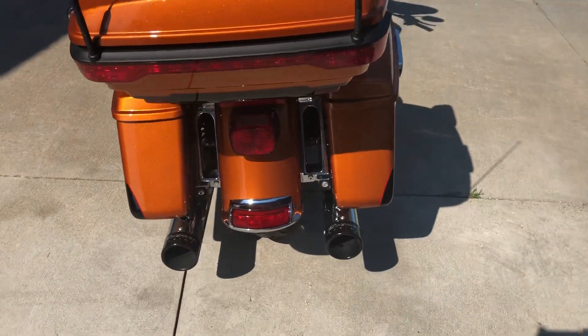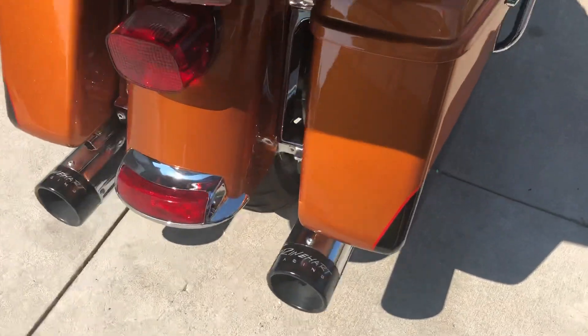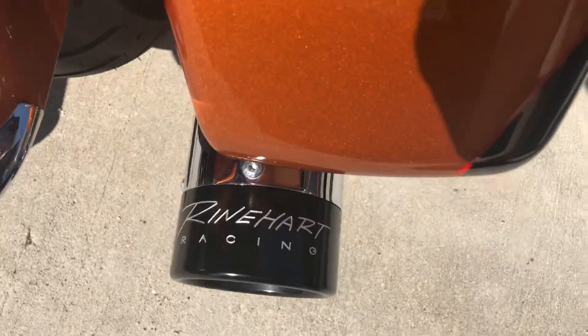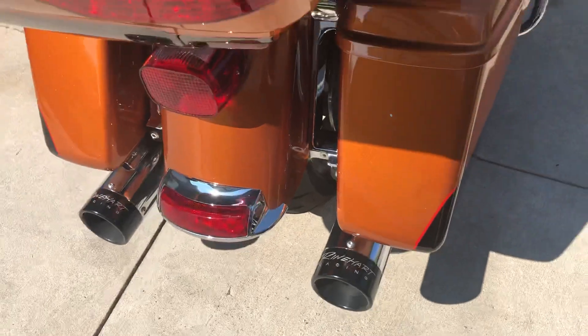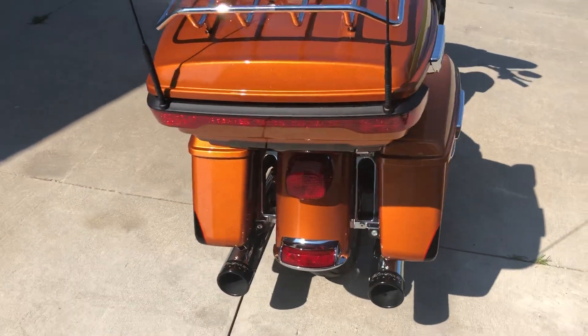A really nice option that's been added to this Ultra Limited is the 4-inch Reinhardt chrome mufflers. It gives this bike a really great deep rumble.